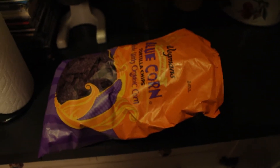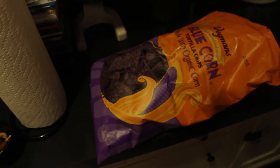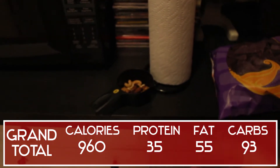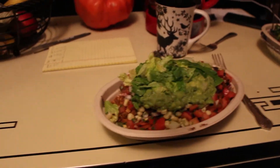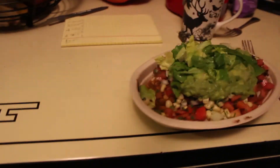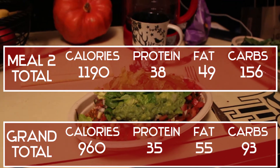Just got back from the gym — I kind of crushed my chest today. My post-workout meal is going to be Chipotle with my girlfriend. While I wait, I grabbed a serving of blue corn chips for some easy calories and a few grams of protein, plus a quarter cup of deluxe mixed nuts. I'll add those to the total. Chipotle has a nice nutrition calculator on their website, so I'll use that to show the macros.